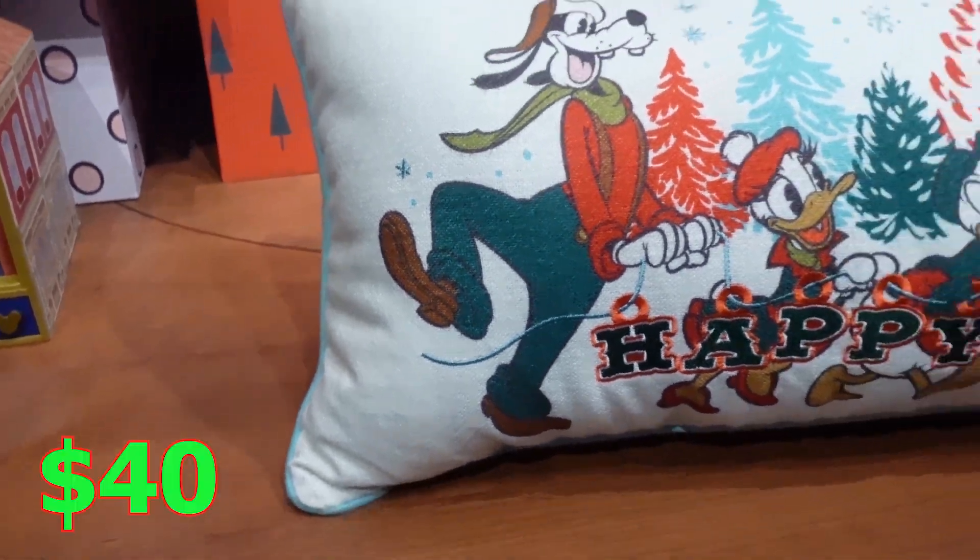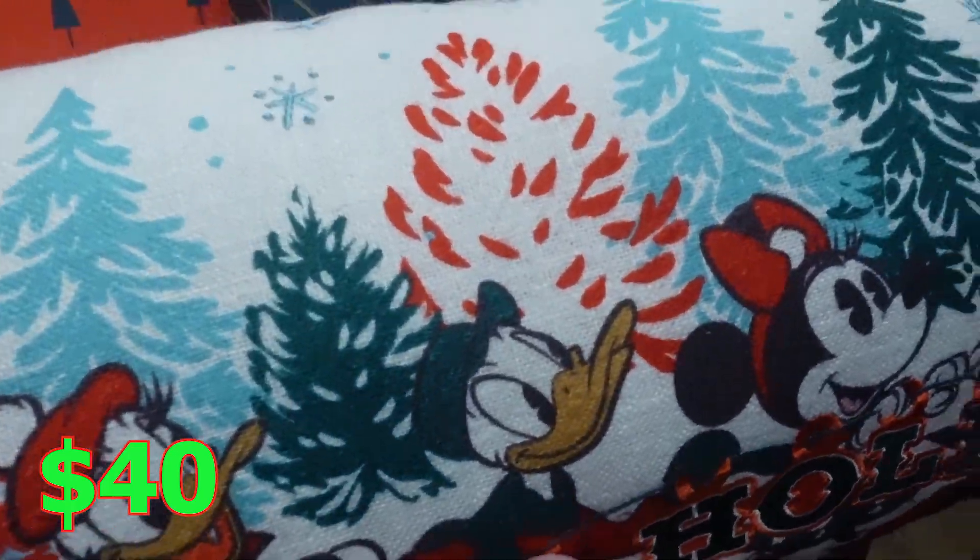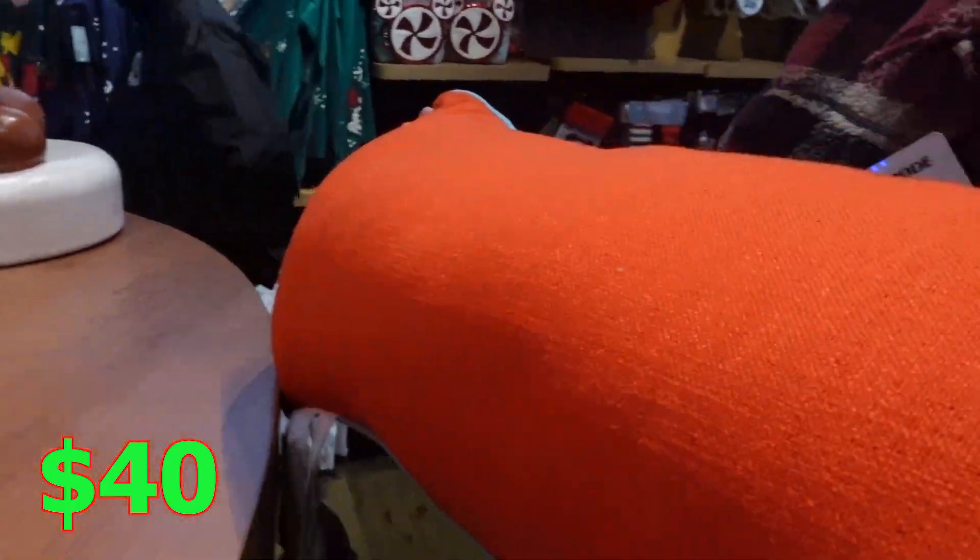You got a Happy Holidays pillow and it has Donald, Daisy, Goofy, Minnie, Mickey, and Pluto. It's a nice firm pillow and it's $40.